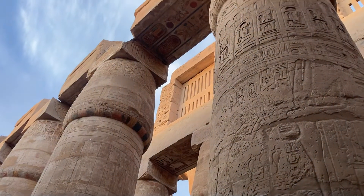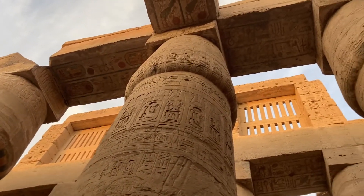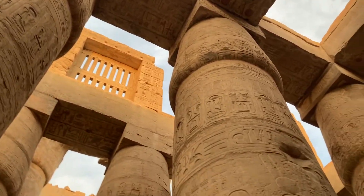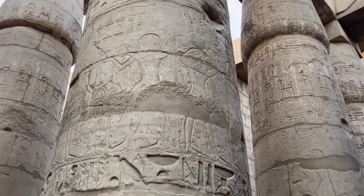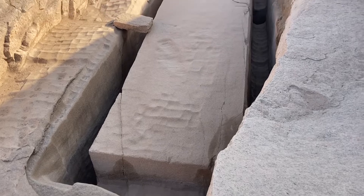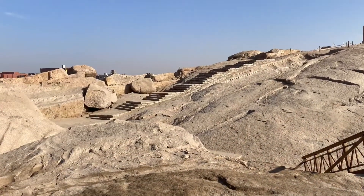And then they would build mud ramps up to the top of the obelisk and start carving the final product, removing the mud ramps as they went down to the bottom. If this had been finished, they say this would have been one of the biggest obelisks ever made. But as you can see, it never got out of the quarry.